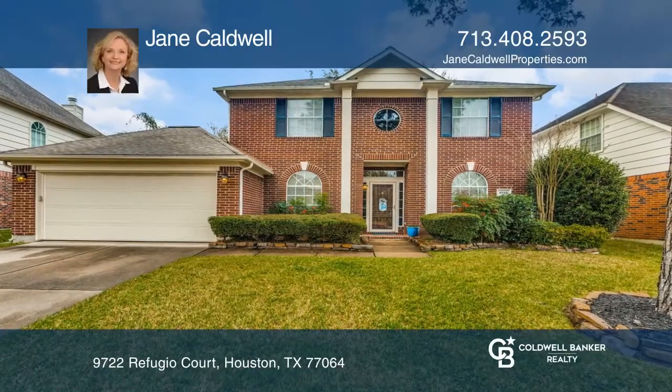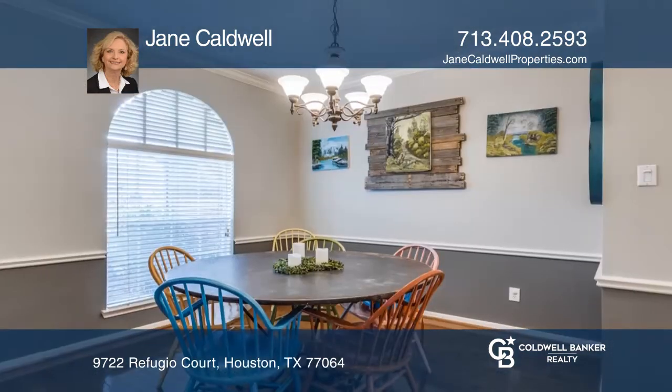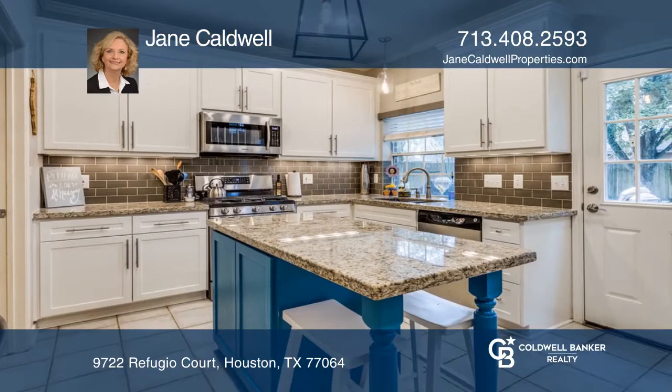Make this adorable 3 bedroom, 2 and a half bath your new home. The sellers have updated this kitchen with granite, shaker cabinets, a glass backsplash, and stainless steel appliances.